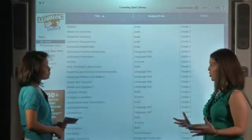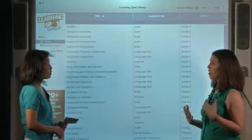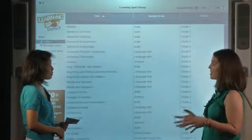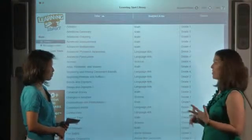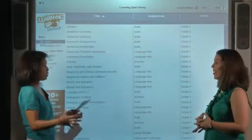We actually have over 700 ebooks available, many of which are aligned to the Common Core. They span grades from pre-K all the way up to 8, and they hit all of those main subject areas: language arts, math, science, social studies — you name it, it's there. So a very wide variety.